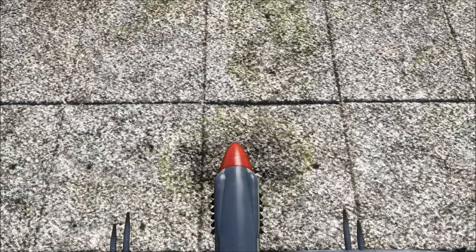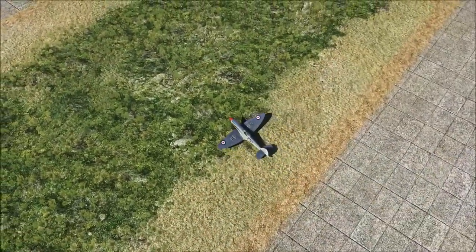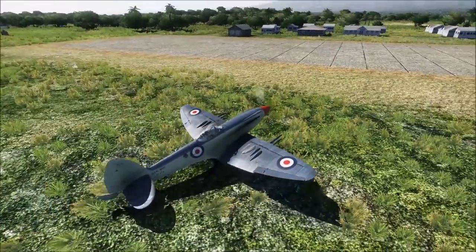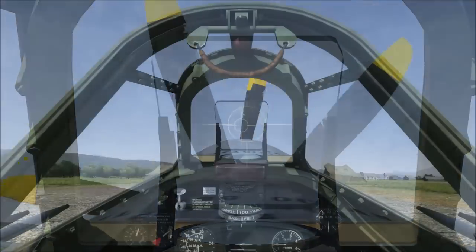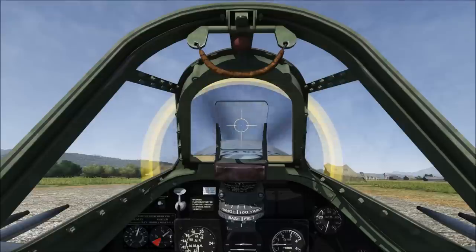The second prop also cancels out any torque generated by the first and, depending on the design, can increase efficiency by up to 16%. Additionally, having two props doubles the surface area of the blades and again increases the thrust efficiency of the engine driving them. The drawbacks are that it's a complicated design that adds weight to the aircraft and that they produce an alarming amount of noise.